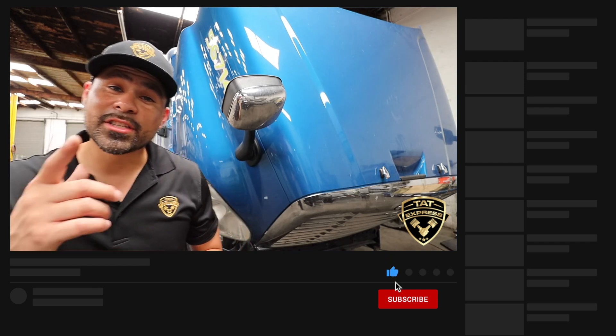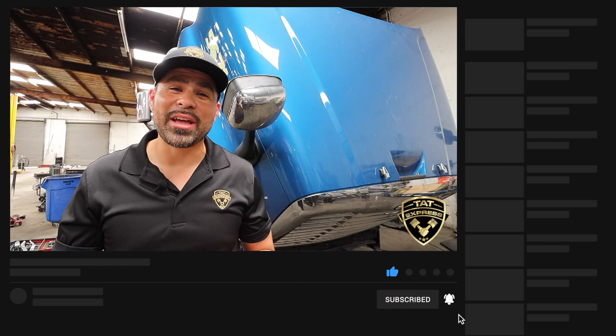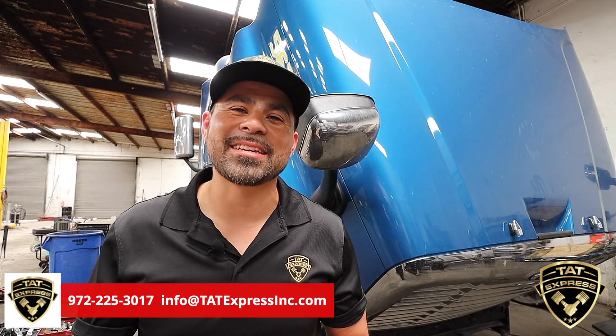I hope you guys learned something. Make sure to subscribe if you haven't subscribed yet and hit that notification bell so you know next time we release another video. If you have any questions or concerns about your truck, you can call us during a weekday at 972-225-3017 or you can email us at info@tatexpressing.com. Until next time, be safe.